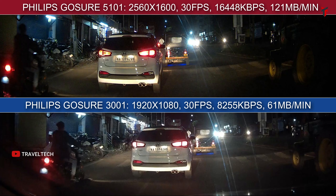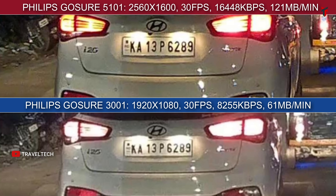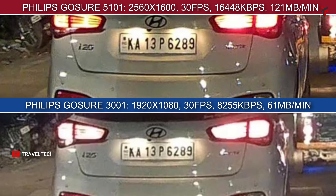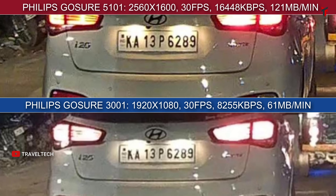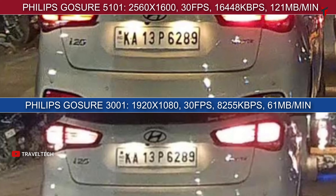In another sample with headlights turned off specifically to show the difference in number plate readability: the 5101 with the Sony Starvis IMX 335 sensor and 1600p resolution gives a crisp, sharp number plate read with better contrast and saturation levels. The 3001 still provides a very good read considering it's only a 1080p dash cam — it's performing optimally at its level. But when compared directly, the 5101 with 1600p resolution does offer a higher advantage.